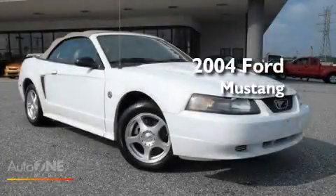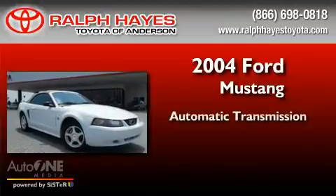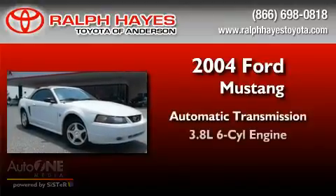This is a 2004 Ford Mustang. This car has an automatic transmission and a six-cylinder engine.